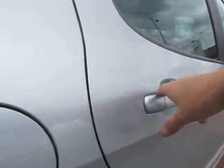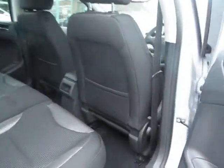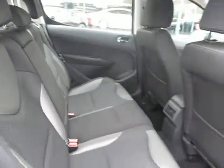Inside the car, the interior is mint — it's lovely. No marks anywhere, no smells from pets, smoking, children, or anything of that nature.